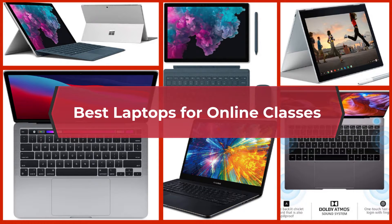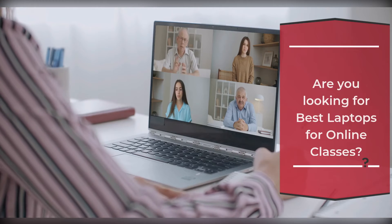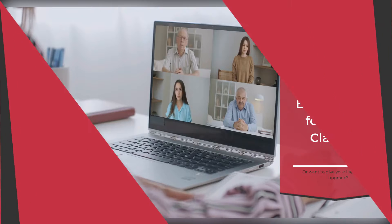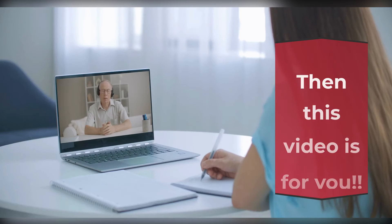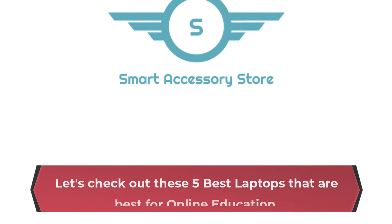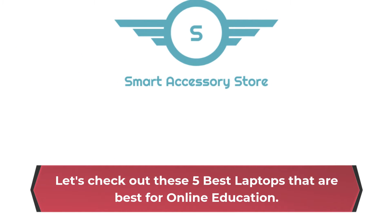Best Laptops for Online Classes. Are you looking for the best laptops for online classes, or want to give your laptop a cool upgrade? Then this video is for you! Let's check out these 5 best laptops that are best for online education.